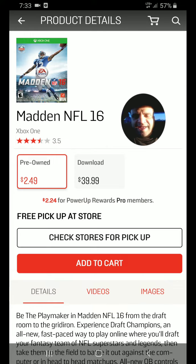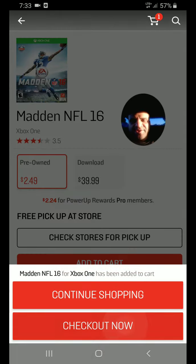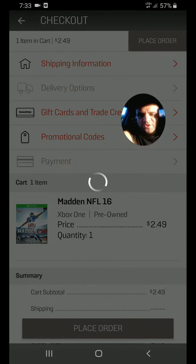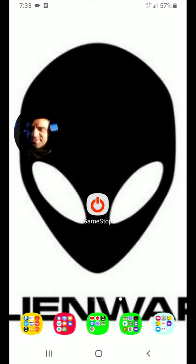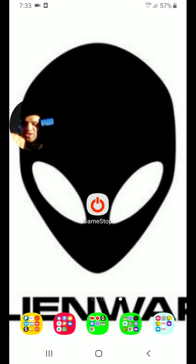So you go to Add to Cart, then Check Out. This is what happens — it just keeps loading and loading and loading. It won't check out. Sometimes it works, sometimes it doesn't.